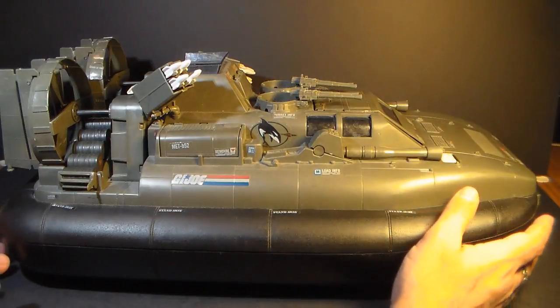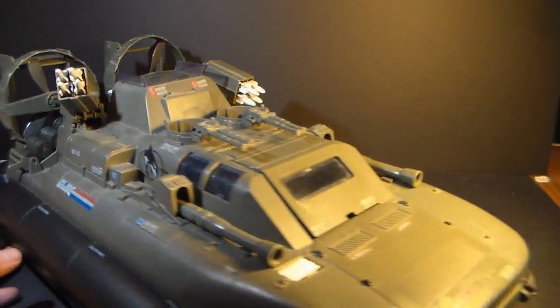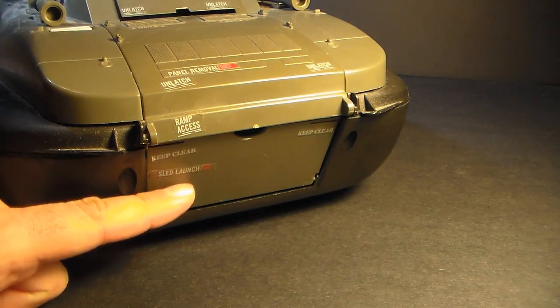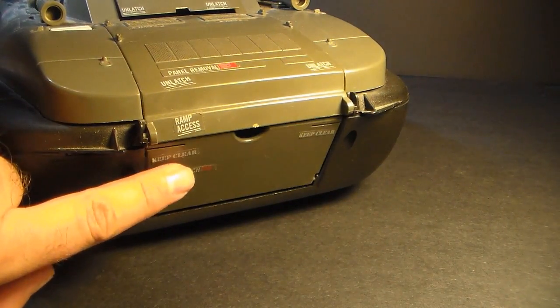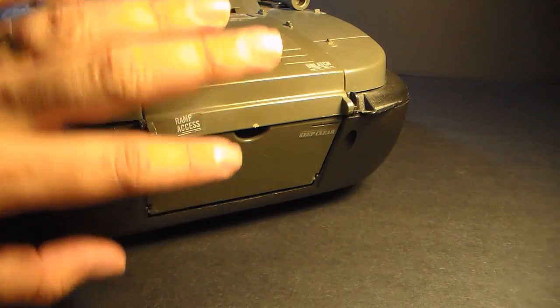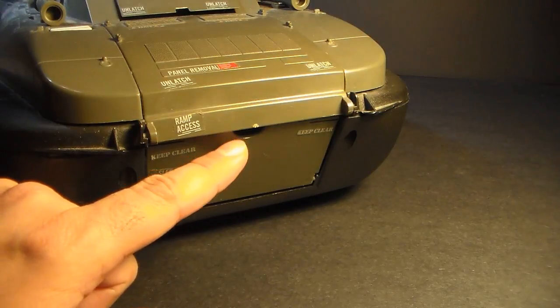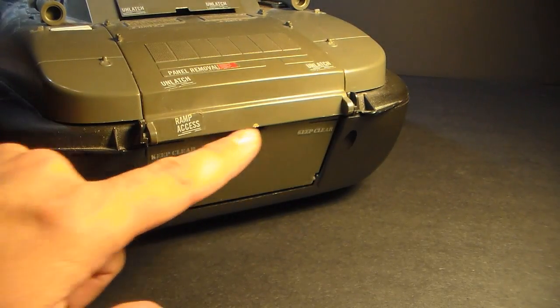Let's look at the parts and features of the Killer Whale, starting as we usually do with the front. Here in the front we have the Recon Sled Landing Ramp, and there are some variants of this ramp. Some of them have a small notch in them, like this one.